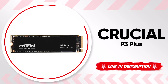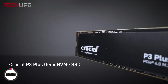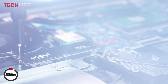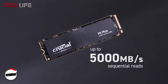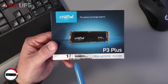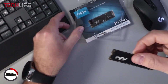Next up, we have the Crucial P3+, a great choice if you're looking to upgrade your computer's speed without getting too technical. This NVMe solid-state drive uses PCI Express Generation 4 technology, giving it a big performance boost compared to older solid-state drives and especially traditional hard drives. With read speeds of up to 5,000 megabytes per second, your games, apps, and operating system load almost instantly. Everything just runs smoother, especially when doing heavy tasks like editing videos or running large games.